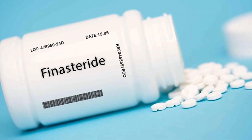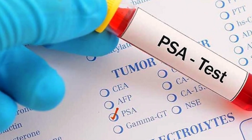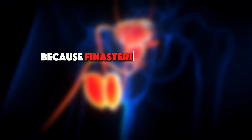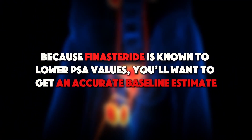A possible exception is if you want to check with your doctor before starting on finasteride. In that case, it's advisable to get your PSA tested. PSA stands for prostate-specific antigen, and it's used as a screening test for prostate cancer. Because finasteride is known to lower PSA values, you'll want to get an accurate baseline estimate so that your healthcare provider will know how to interpret future results accurately.